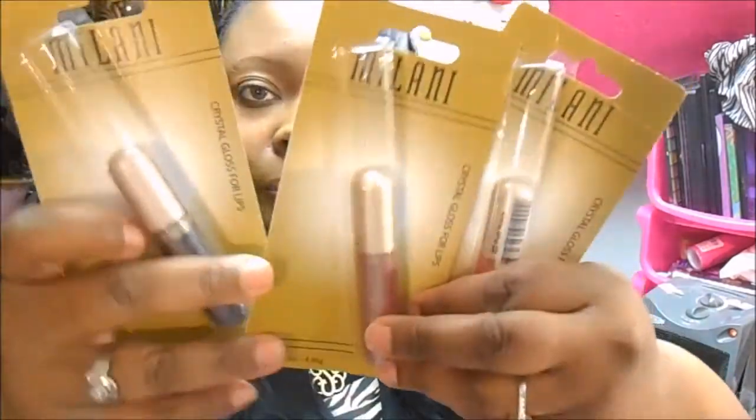The next ones are by Milani — these are Crystal Lip Glosses, like last season lip glosses. I got three shades: Fruit Punch, Pretty Plush, and Sheer Dark Honey, and that's how they look. I got two extra Fruit Punch and an extra Sheer Dark Honey because I liked those two colors the most.